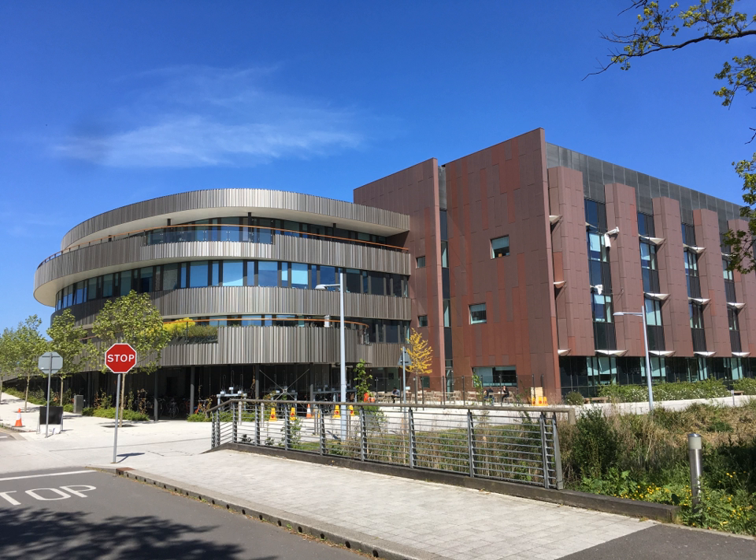The Department of Chemical Engineering and Biotechnology is one of the departments at the University of Cambridge. The department trains undergraduate students and conducts original research at the interfaces between engineering, chemistry, biology and physics.